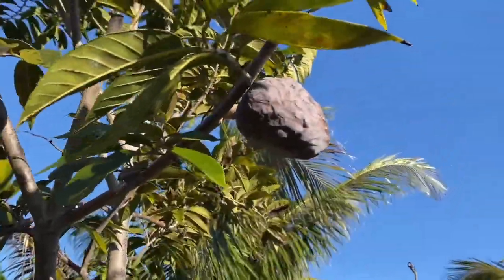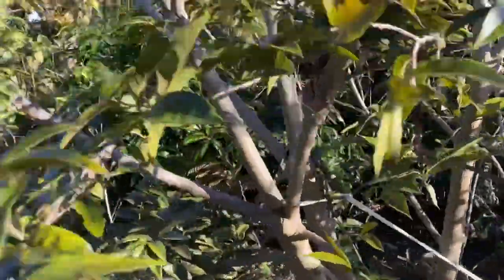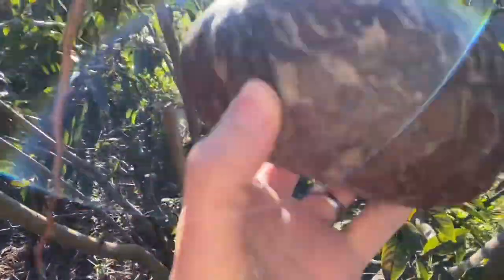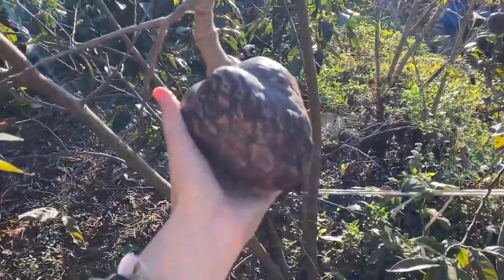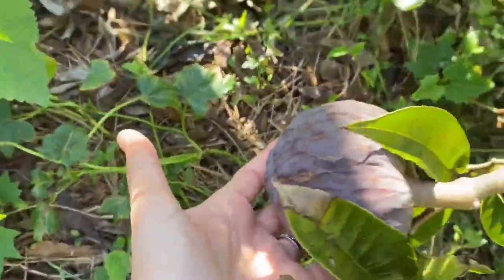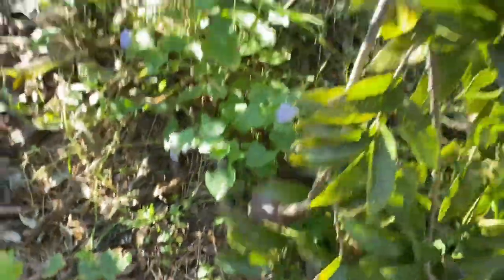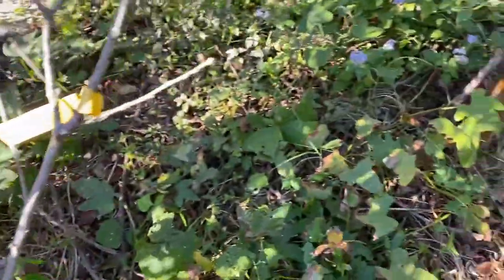This is the ox heart — Anona reticulata. It's very appetizing. Nice size — they grow a nice size too. I love them. It's very pretty when it ripens up; it gets like a reddish pink color.